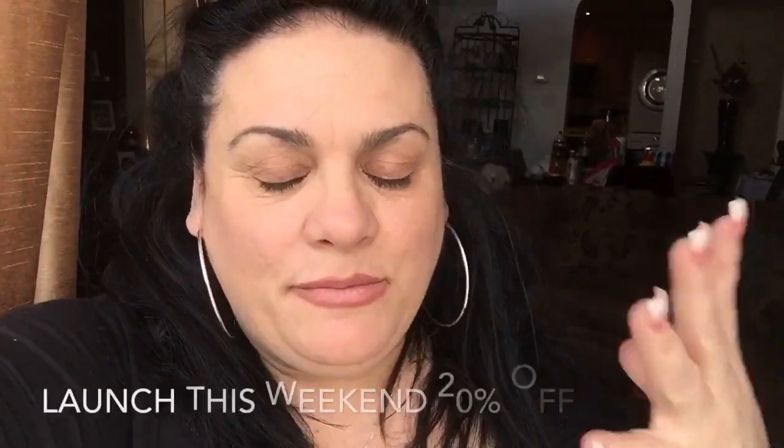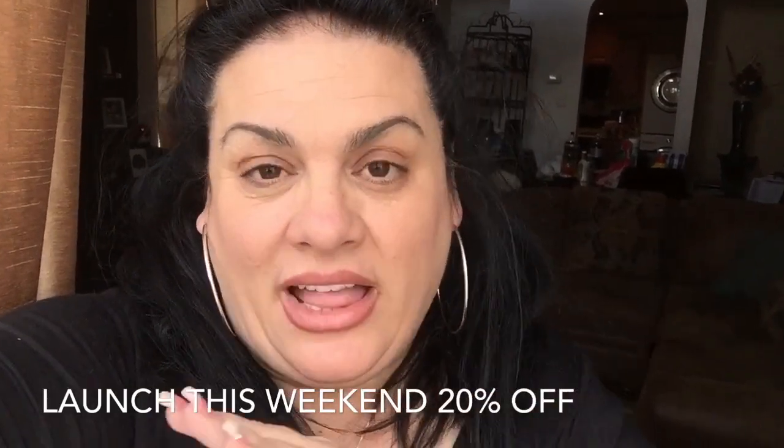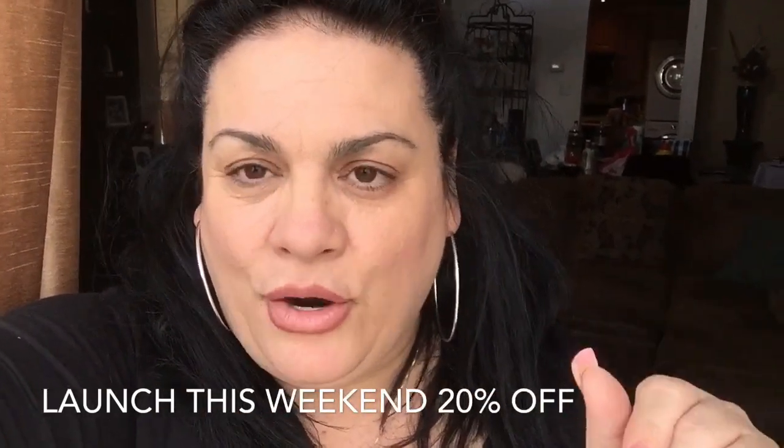Hi everyone, it's June. This is going to be a very quick video because I was just informed that UniWigs has launched their spring collection of these beautiful human hair toppers. One is silk top, which I love, and the other one is a mono top.